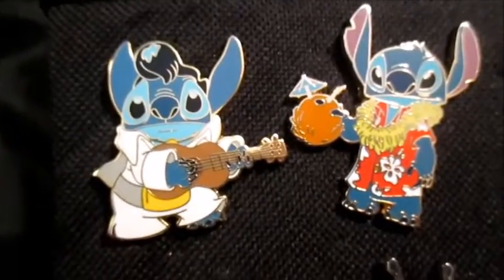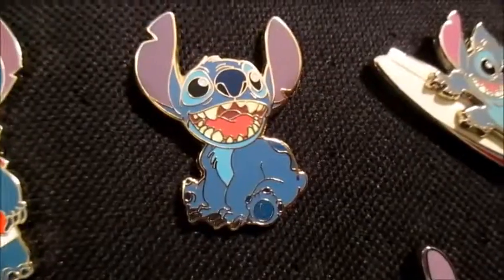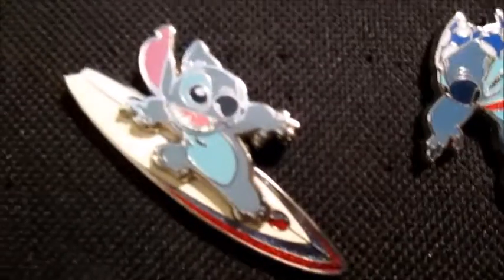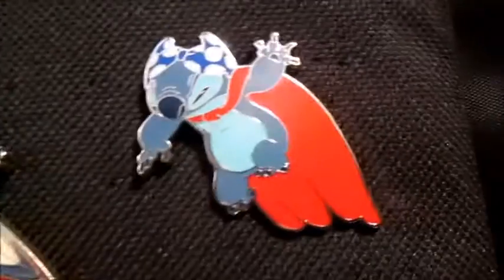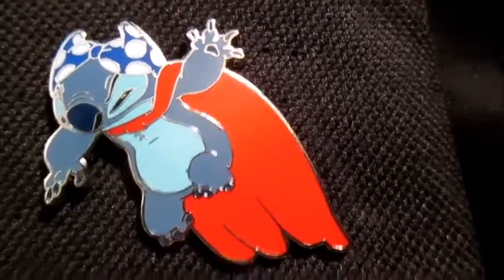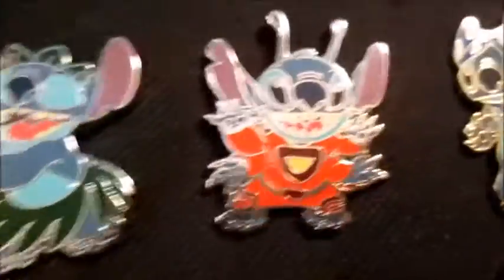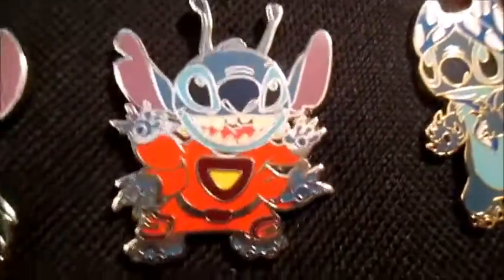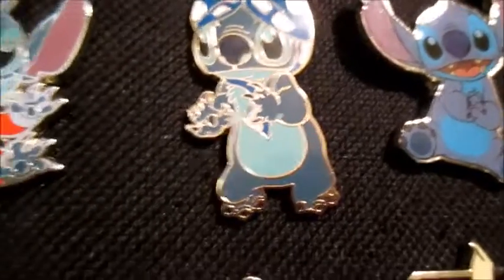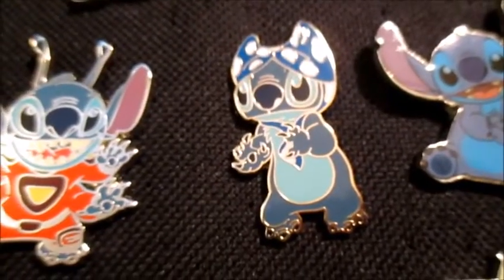Next we have him dressed as Elvis again, and then we have him in a little red shirt with the coconut. Then we have one just of him sitting down, and one with him on his surfboard. Next we have him in a red cape with a bra on his head, and we have another one with him in a skirt dancing hula.